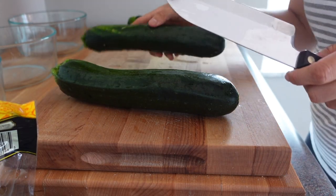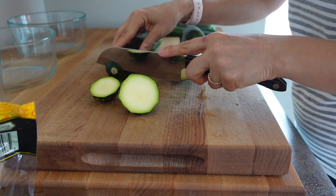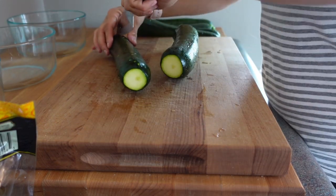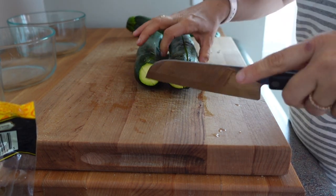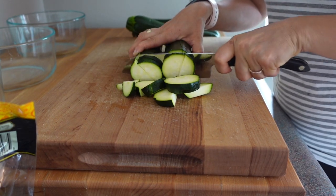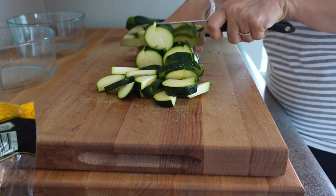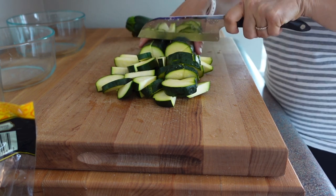Zucchini is probably one of my favorite vegetables of all time. It can be used for so much — I just love it. I also started a worm bin for my compost this morning, and I compost all my scraps, so I'll have another resource to give the worms amazing food. I'm pretty excited about that. You can hear the rice cooking in the back.